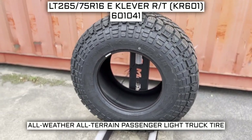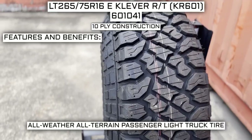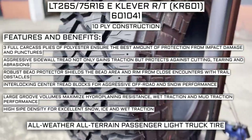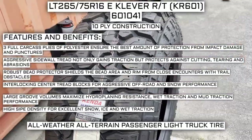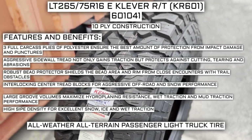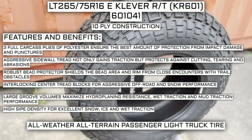This tire has a performance designation of all-weather, all-terrain passenger light truck tire, and a 10-ply construction. Manufacturer listed features include three full carcass plies of polyester for protection from impact damage and punctures, aggressive sidewall tread for traction and protection against cutting, tearing, and abrasions, a robust bead protector, interlocking center tread blocks for off-road and snow performance, large groove volumes for hydroplaning resistance, wet and mud traction, and high sipe density for snow, ice, and wet traction.